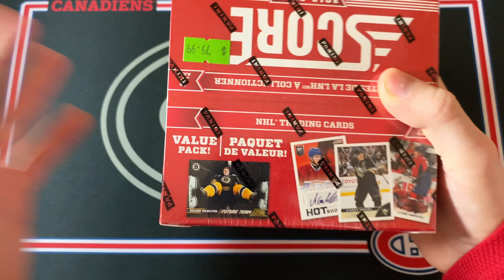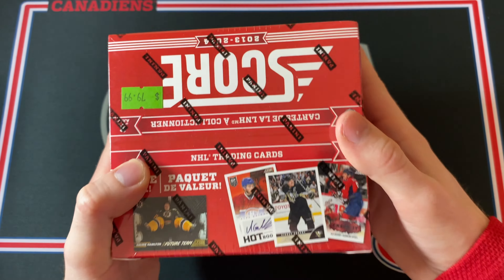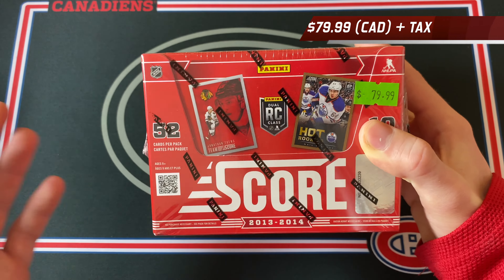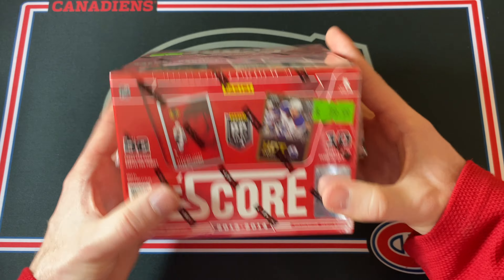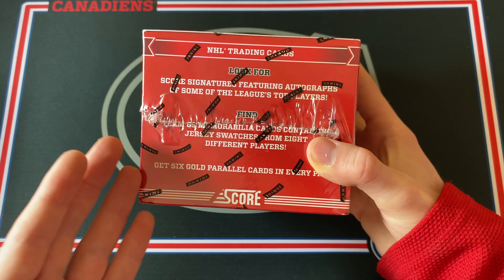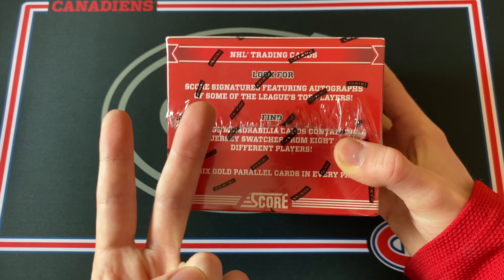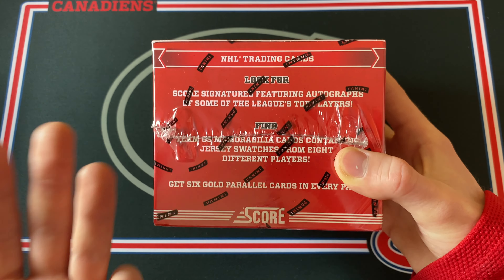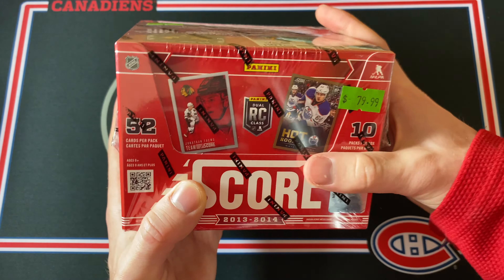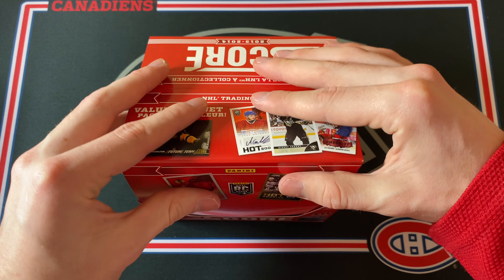Welcome back everyone. Today I'm going to be opening up one of my favorite products ever. Now this is not a joke. Every single pack has 52 cards, so the packs are just absolute bricks, and on top of that I'm guaranteed two autographs as well as an eight-way jersey card. So yeah this product is a lot of fun. It's actually a bit of a hidden gem nowadays and it's pretty hard to find.